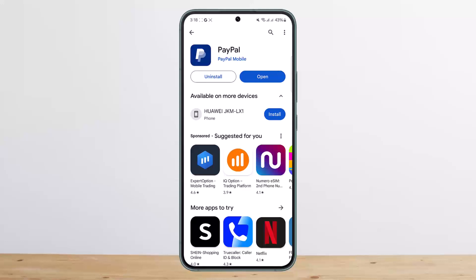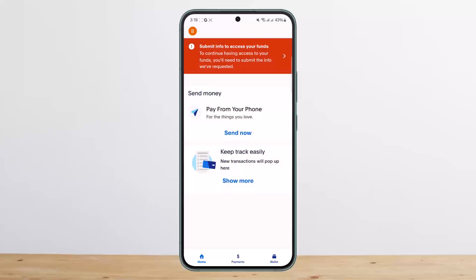First things first, you want to open up your PayPal application and make sure your KYC verification is completed. In my case, my KYC isn't completed, so you can see there are not many options — I haven't verified my account. But once you have verified, at the bottom of your navigation bar you'll find the crypto option.